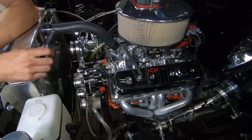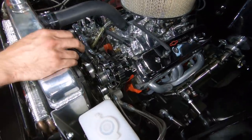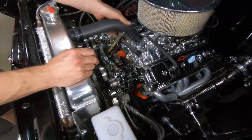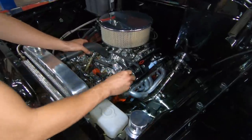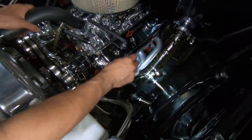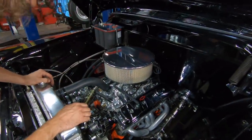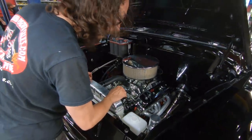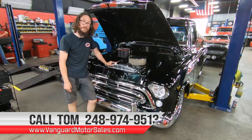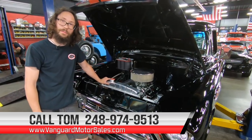For the front dress, we have a Powermaster chrome one-wire alternator, integrated power steering pump, and AC pump — all serpentine belted up. There's a Spal puller fan, a polished radiator with nice style hose clamps, and you can get a good look at the front suspension welds here — heim-jointed upper control arm pivot points. Overall a very over-the-top, nicely done truck. I'd actually recommend you come see this one in person. Give Tom a call at the number below and let Vanguard Motor Sales park this dream in your driveway. Keep the rubber side down, and we'll see you in the next one.